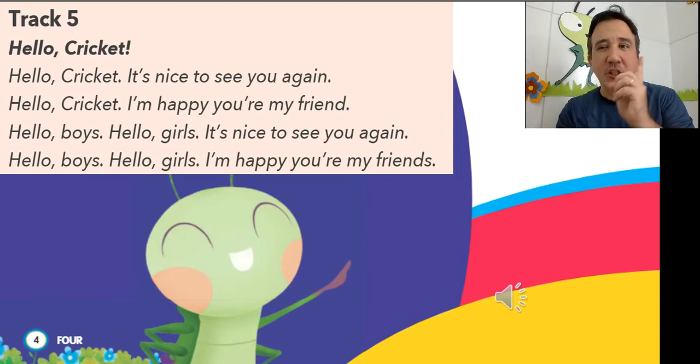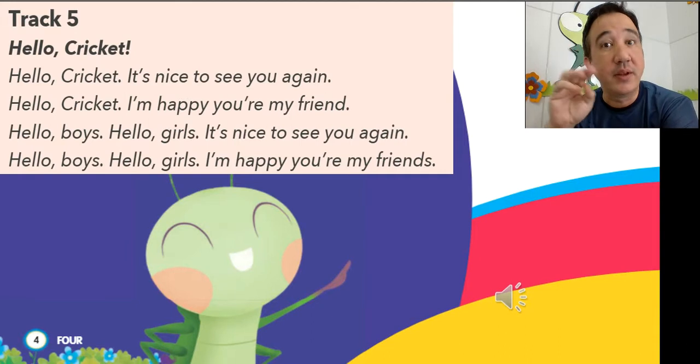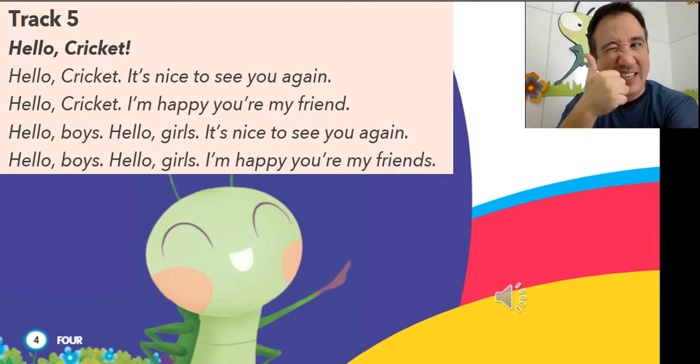Very nice. Do you know the numbers in English? Do you know how to count? 1, 2, 3. Do you? Nice! So let's count with me. From 1 until 12. From 1 to 12. Okay?